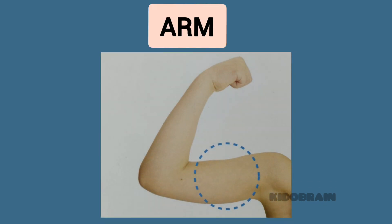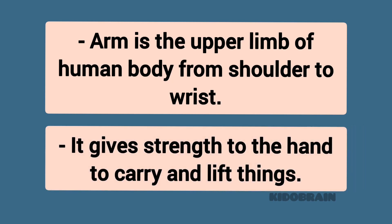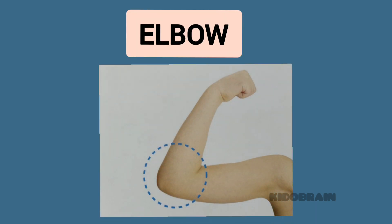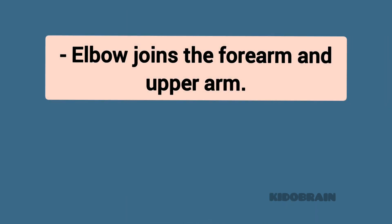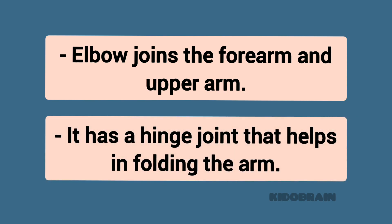Arm. The arm is the upper limb of the human body from shoulder to wrist. It gives strength to the hand to carry and lift things. Elbow. The elbow joins the forearm and upper arm. It has a hinge joint that helps in folding the arm.